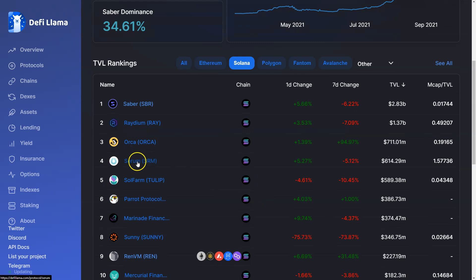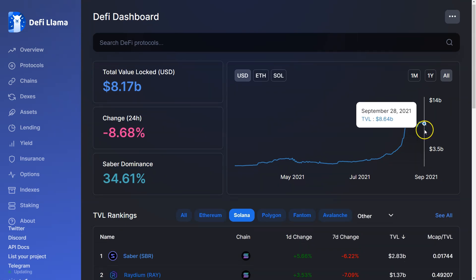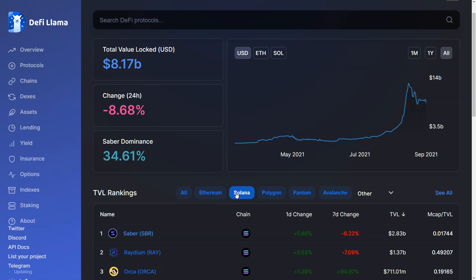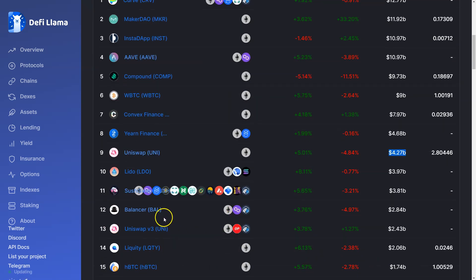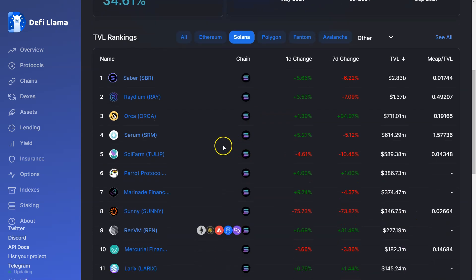What's more important for Serum is probably TVL, volume, usability, and the interface. Serum is number four on Solana at $600 million. TVL across the board on Solana has pulled back a little but looks fine — it's still 8 billion. ETH is 124 billion, so they've got a ways to go, but it's a good start considering this stuff just ramped up in August. I was looking at the wrong thing earlier — comparing TVL to Uni and Sushi, Serum's got a ways to go. It's still probably too early; this thing is less than a year old.